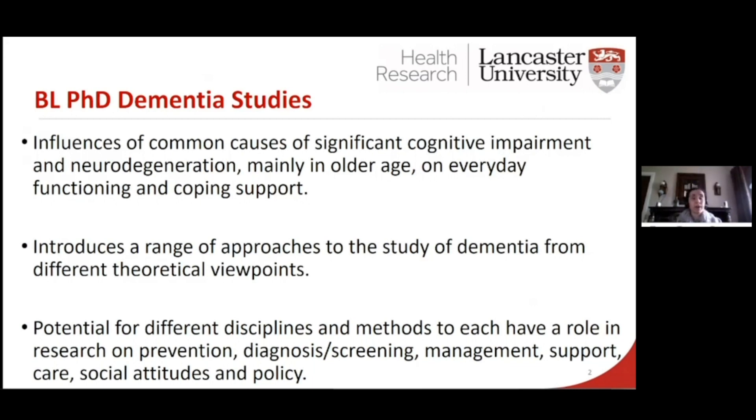We look at exploring interventions — there may be social care interventions, there may be clinical interventions. We also look at epidemiological approaches, so some of the prevalence and incidence around dementia. And we also cover the breadth, so from diagnosis to dying well with dementia.